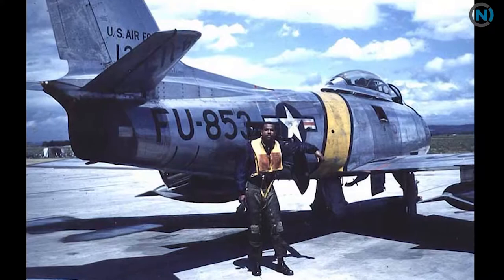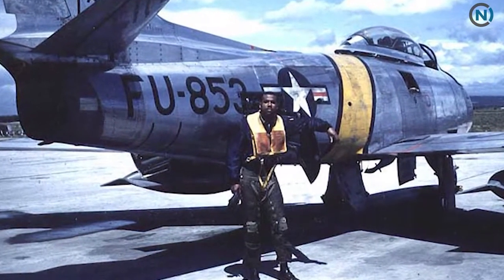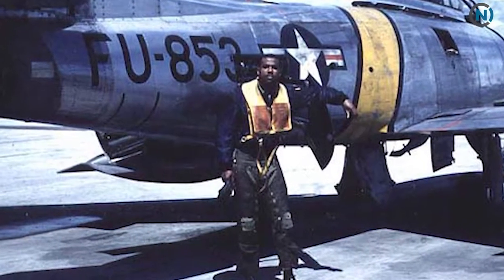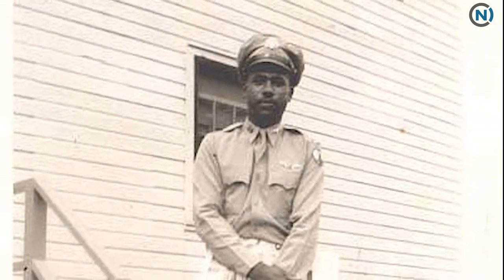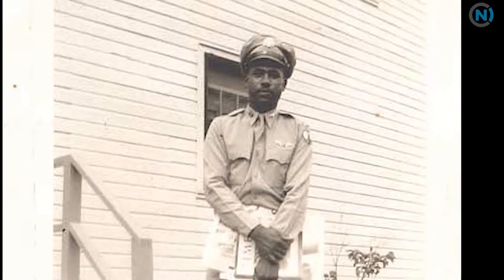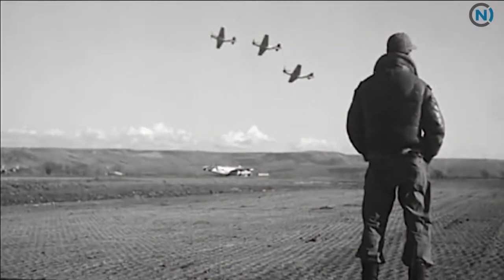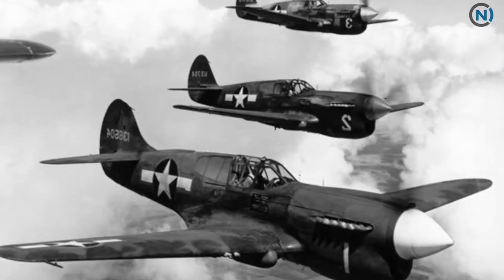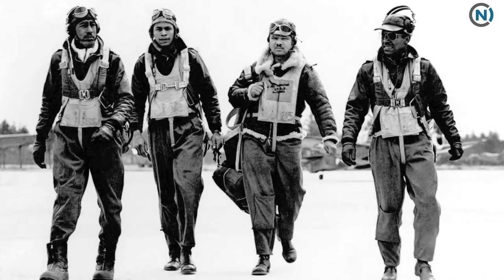It belonged to Colonel Vernon Haywood, a native of Raleigh who was always fascinated by flight as a young man. In the late 1930s, he enrolled at Hampton University in Virginia, one of the few colleges at that time that offered an aviation training program for African American students. When he graduated, he moved on to the Tuskegee Institute in Alabama, the only location in the United States training young Black men to be pilots in combat during World War II.